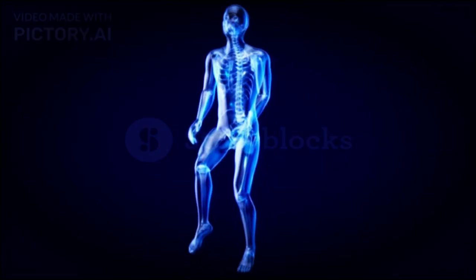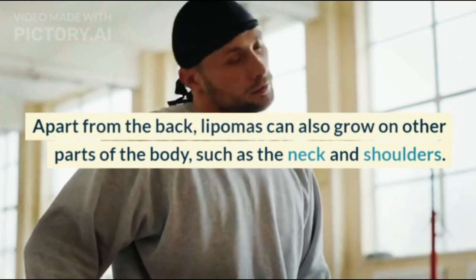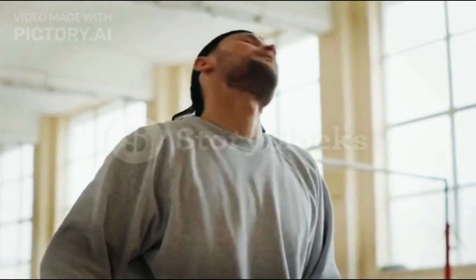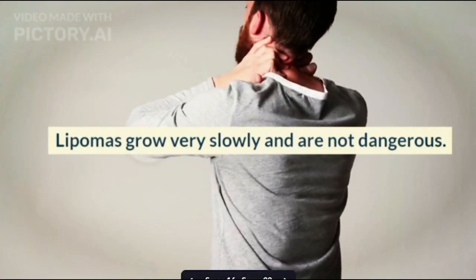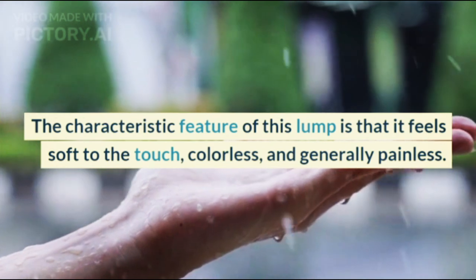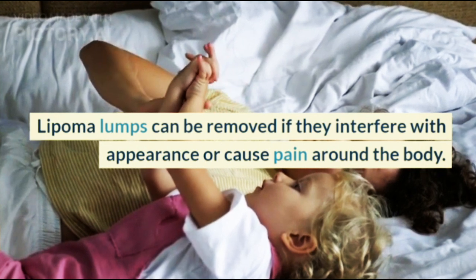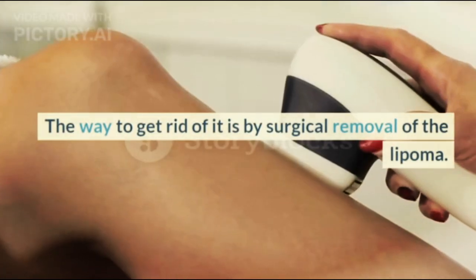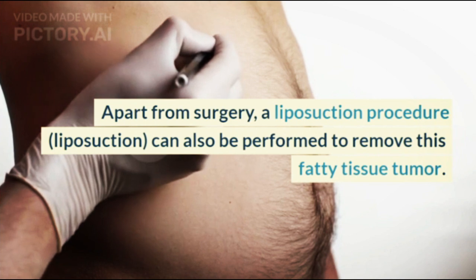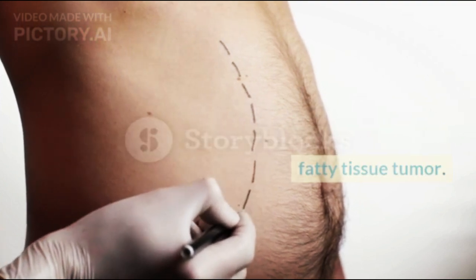1. Lipoma. Lipomas are lumps under the skin which are filled with fatty tissue. Apart from the back, lipomas can also grow on other parts of the body such as the neck and shoulders. Lipomas grow very slowly and are not dangerous. The characteristic feature of this lump is that it feels soft to the touch, colorless, and generally painless. Lipoma lumps can be removed if they interfere with appearance or cause pain. The way to get rid of it is by surgical removal. Apart from surgery, a liposuction procedure can also be performed to remove this fatty tissue tumor.